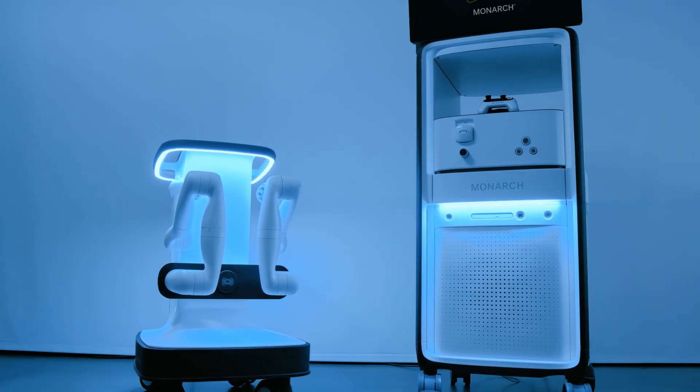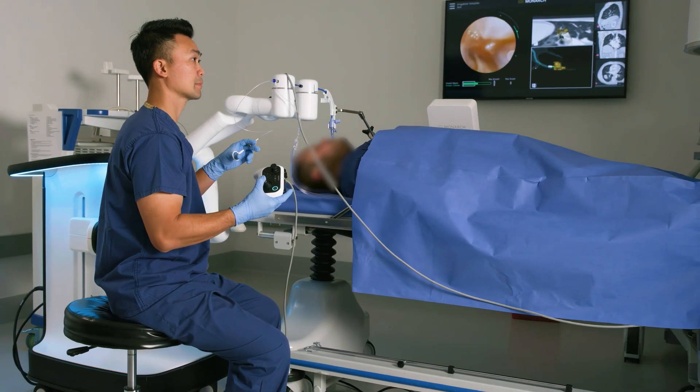Switching over to the Monarch platform has really changed my diagnostic accuracy as well as the ability for me to take on very challenging procedures.